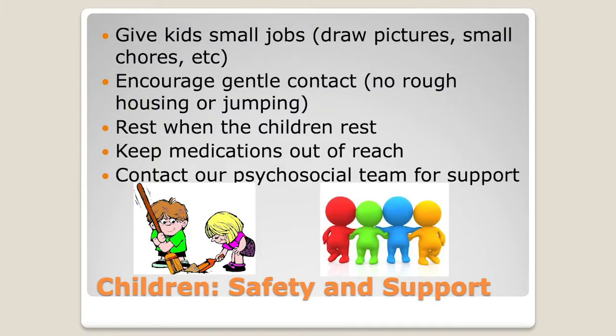How do we help kids when their parents have cancer and we take them away for a few weeks? Kids are really like little adults — they just want to help. It's important to give kids little jobs: have them draw a picture for mom or dad, or be in charge of filling up a water jug. Kids just want to know they're contributing to the overall well-being of their loved one. We encourage gentle contact — no roughhousing or jumping — and rest when the kids rest.